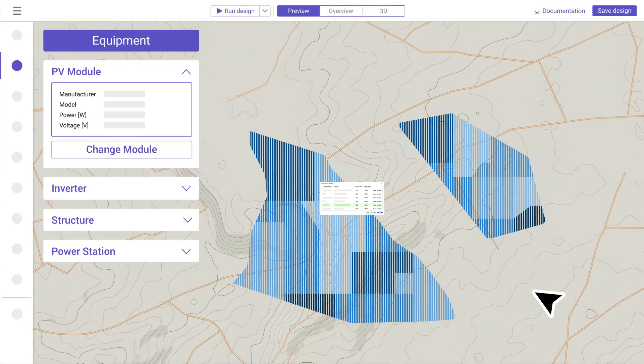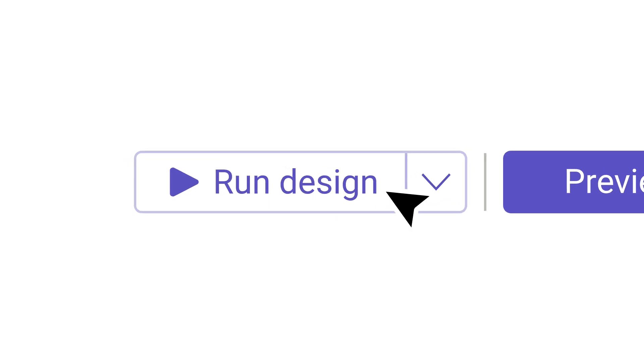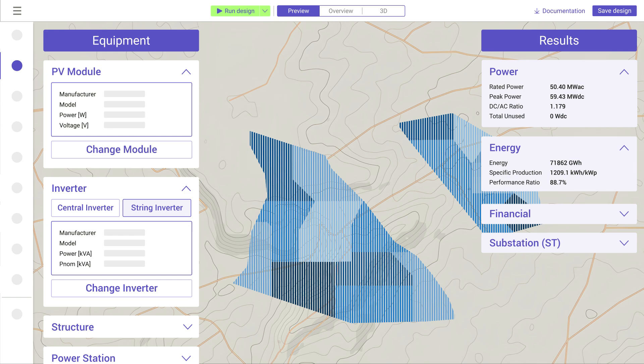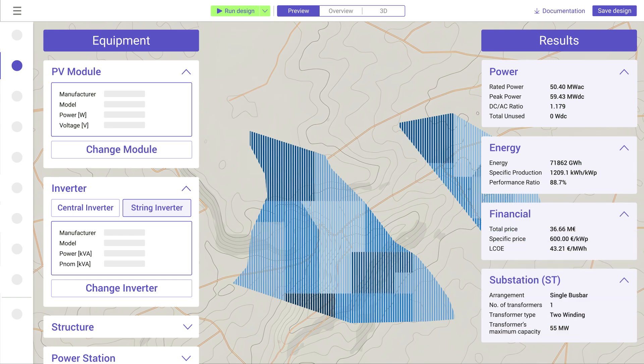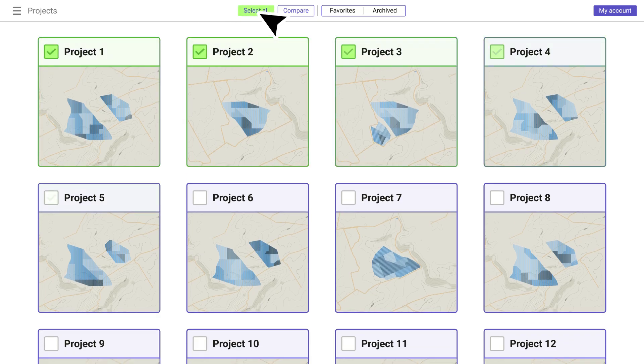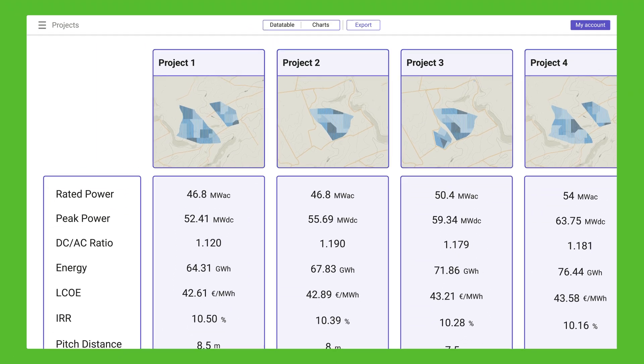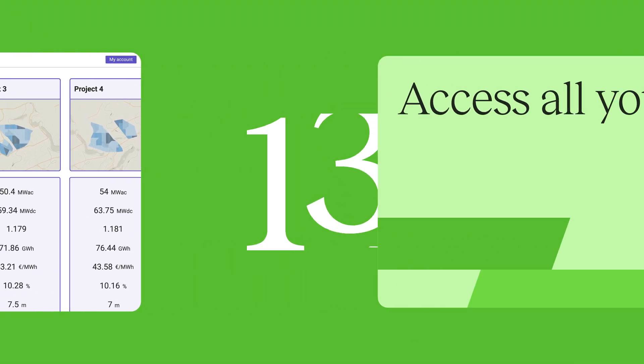Get the project capacity and energy yield estimates and obtain real-time results of key indicators like LCOE, IRR, and costs as you edit your layout. Compare different scenarios and select your most suitable and profitable design to grow your solar pipeline. It only takes a few seconds.